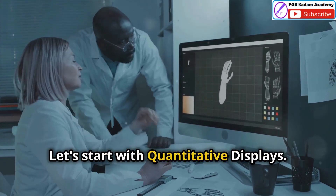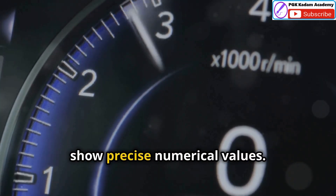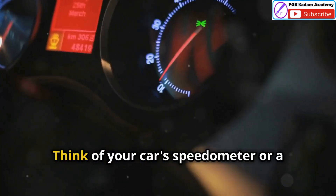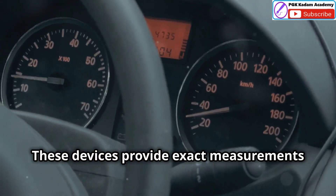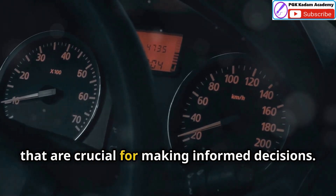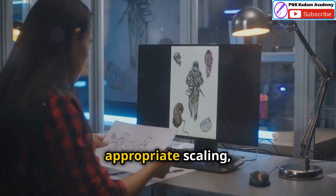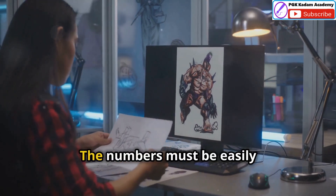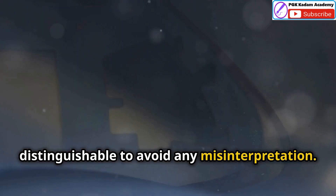Let's start with quantitative displays. Quantitative displays are designed to show precise numerical values — these are the types of displays where accuracy is paramount. Think of your car's speedometer or a digital thermometer; these devices provide exact measurements that are crucial for making informed decisions. For these displays, clear fonts, appropriate scaling and proper illumination are crucial for easy reading. The numbers must be easily distinguishable to avoid any misinterpretation.